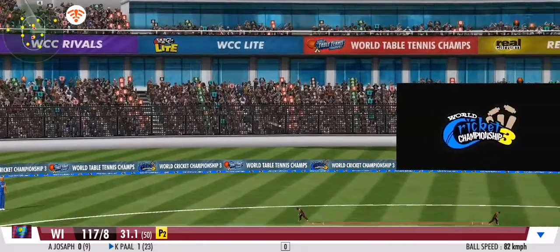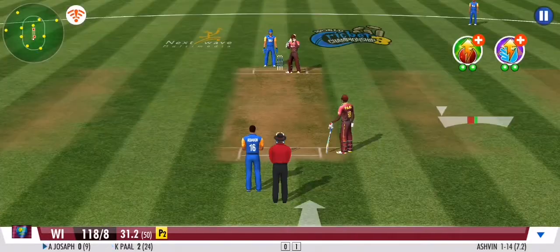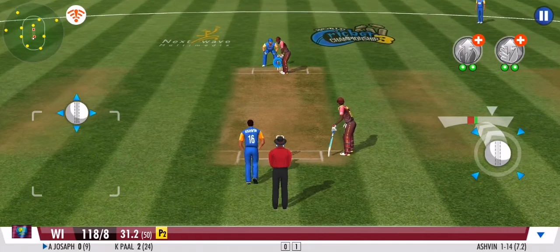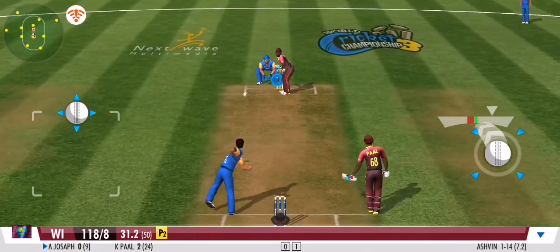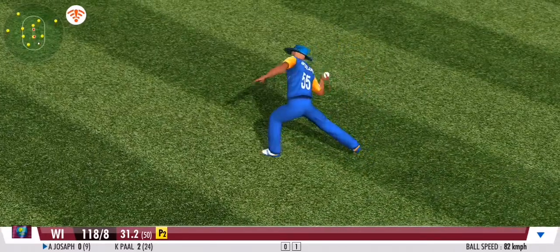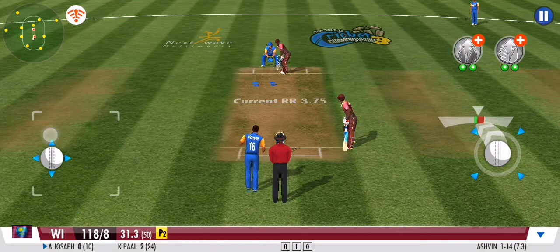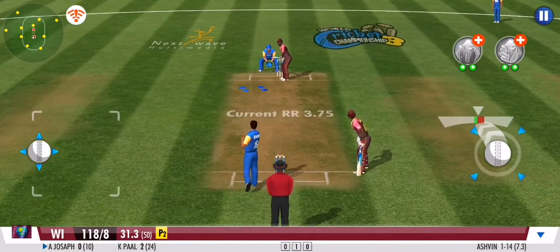An impressive sprint by both batsmen. A good variation there, forcing the batsman to defend once again. They get nada.